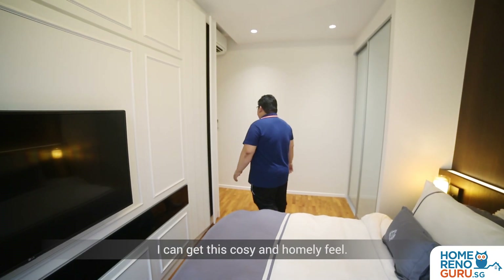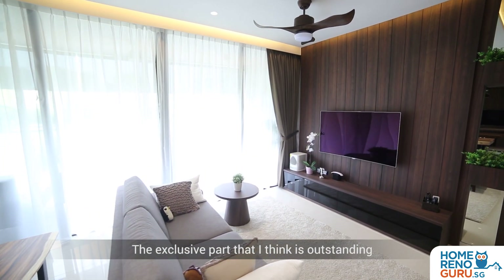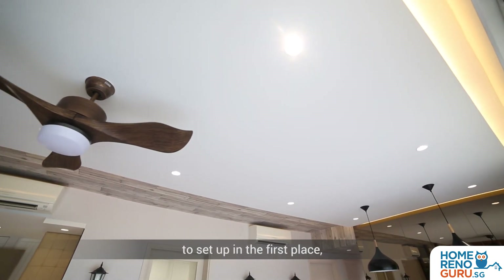Nowadays whenever I come home, I get this cosy and homely feel. The exquisite part that I feel is outstanding is the wallpaper — the woody wallpaper that we put at the ceiling. It gives a very cottage feel that we wanted to set up in the first place.